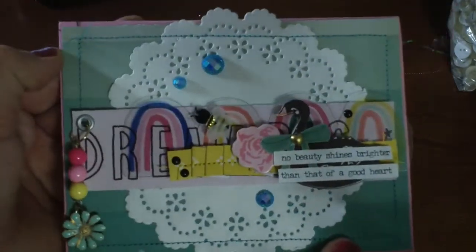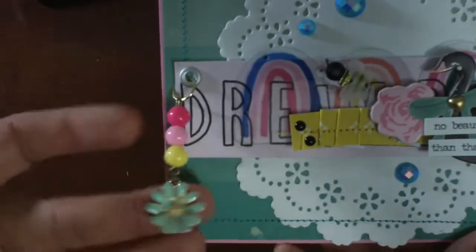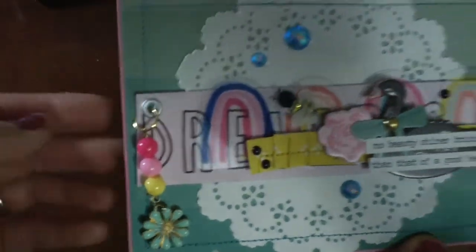I just basically layered it on cardstock with a doily and stitched and added some more gems. So really fun. And then I had fun playing with some of these little charms that I created.